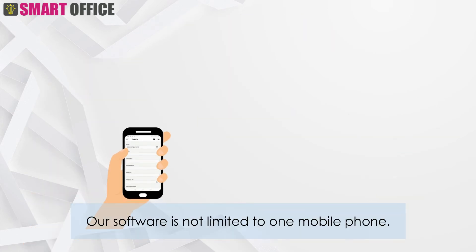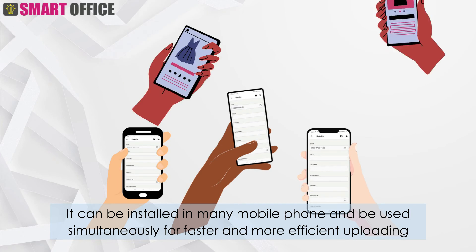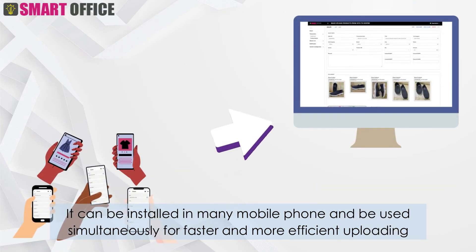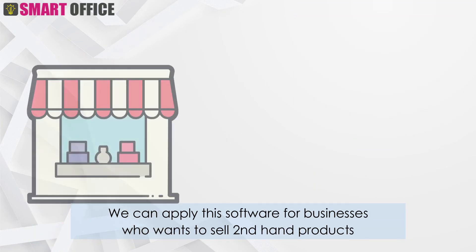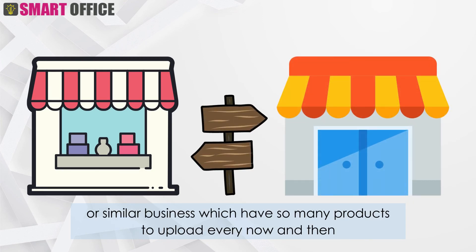Our software is not limited to one mobile phone. It can be installed on many mobile phones and used simultaneously for faster and more efficient uploading. We can apply this software for businesses who want to sell second-hand products, or similar businesses which have many products to upload every now and then.